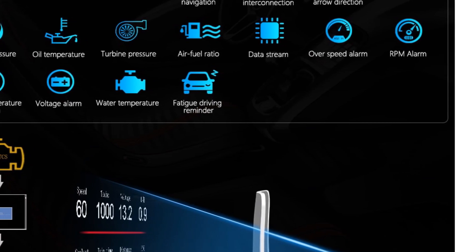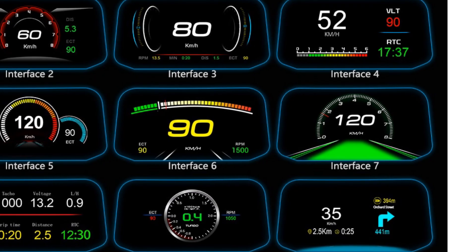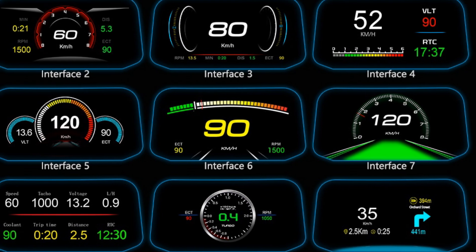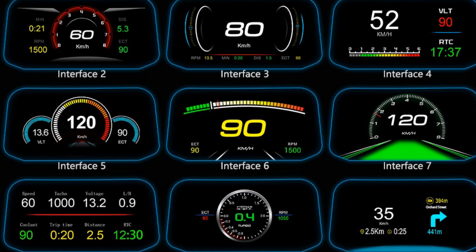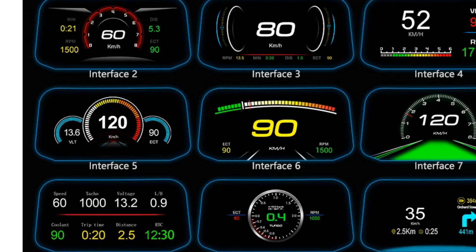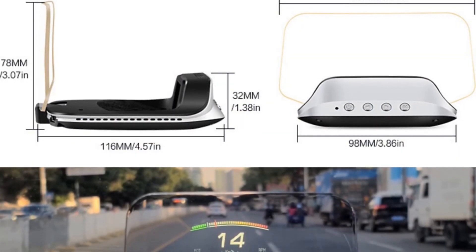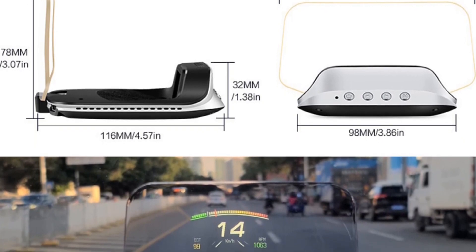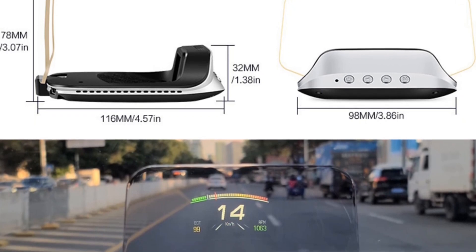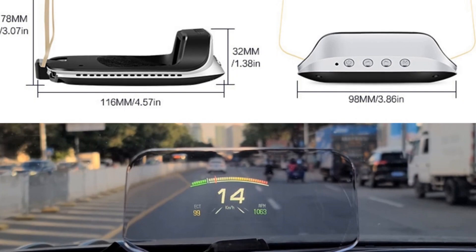In conclusion, the OBD HUDC 3 Plus is a feature-packed car accessory that combines OBD2 data display and GPS navigation functions. With its extensive compatibility, customizable alarms, adjustable brightness, and user-friendly installation, this HUD is a valuable addition to any car. Enhance your driving experience with the OBD HUDC 3 Plus and enjoy the convenience of having essential information and navigation directions right in your line of sight.